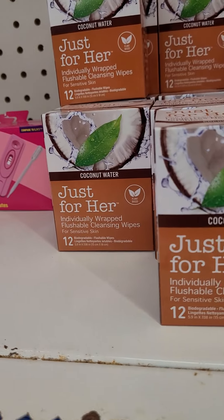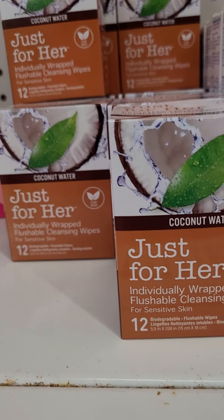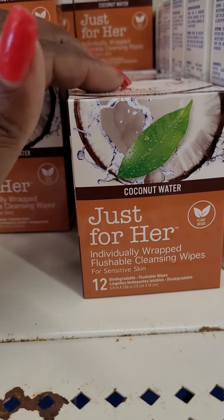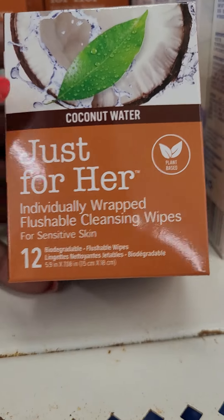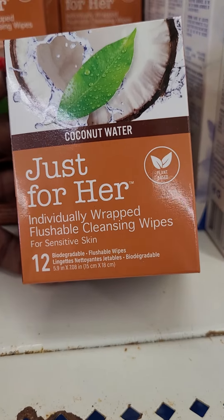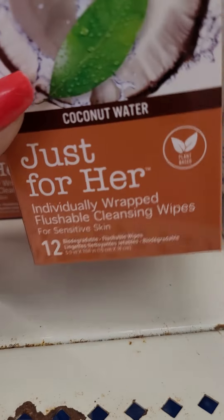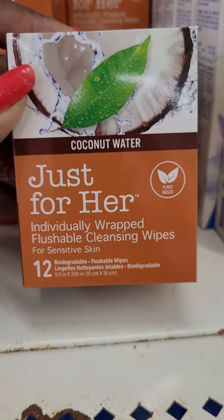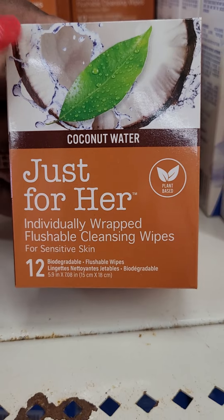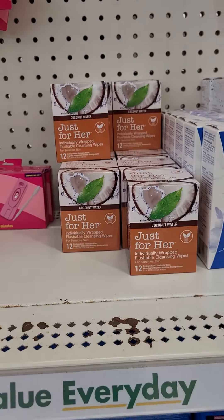I mentioned these to you guys before — it's the coconut water wipes, just for her, individually wrapped, flushable, though I don't trust flushable. Cleaning wipes for sensitive skin. I bought them, I tried them, so let me just tell you. First of all, they come individually wrapped, which is a plus. They smell delightful — they smell just like coconut, that's another plus. This is a great buy because you can put them in your purse, your wallet, drop one in your bra pocket, or put them in your little stand near your toilet. Very, very handy. I will say this is a 10 out of 10, literally a 10 out of 10.